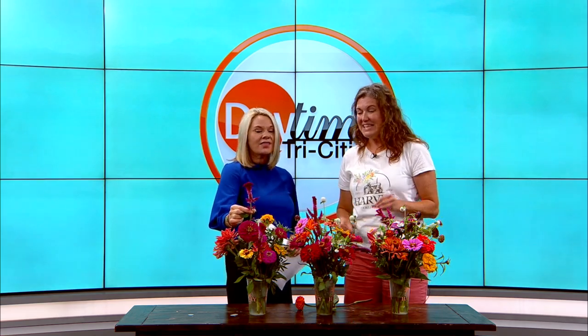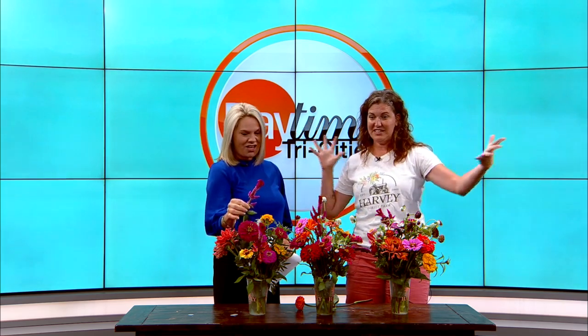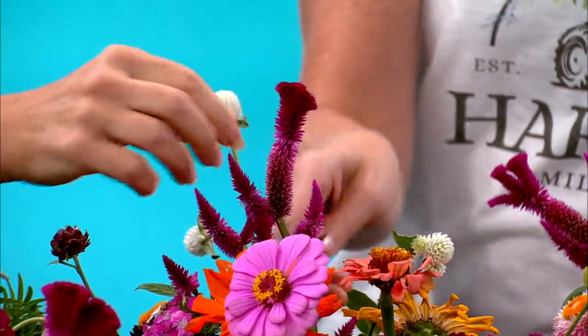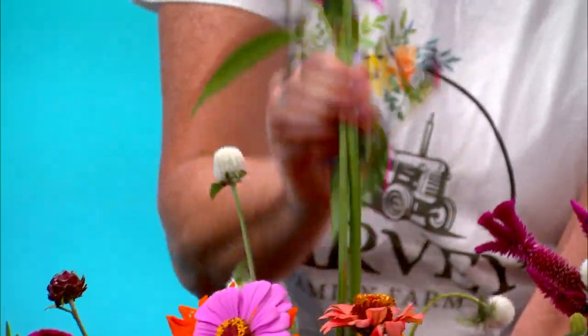We're almost out of time, but tell us about these. I love these — these are so cool. These are coxcomb celosia and right now these are in full bloom at the farm. When you drive toward the farm, you will see this vibrant pink collection of flowers. They're great fun. So it's like this one right in here, these little ones — this one is all the same as what you've got in your hand.